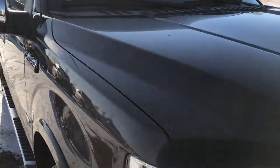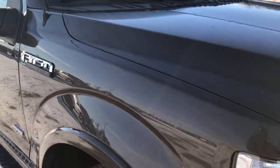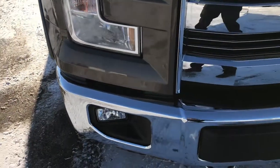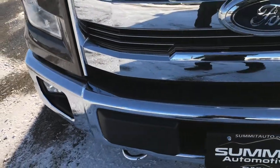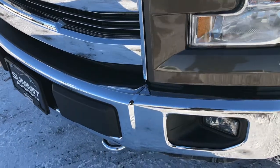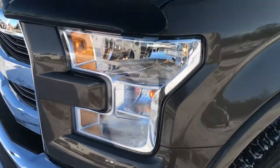This truck has the 3.5 liter twin turbocharged EcoBoost motor which pumps out right around 365 horsepower. From this HD video you will be able to tell that this truck is extremely clean inside and out.